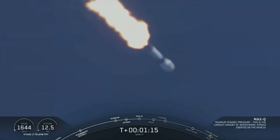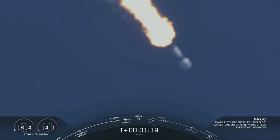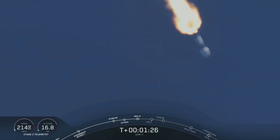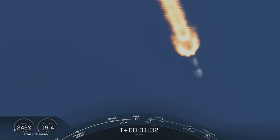Falcon 9 is supersonic — the vehicle is now going faster than the speed of sound. Vehicle is experiencing maximum dynamic pressure. That's the moment in which the vehicle experiences the greatest amount of dynamic pressure it will see throughout flight.